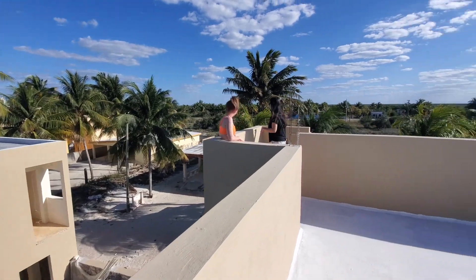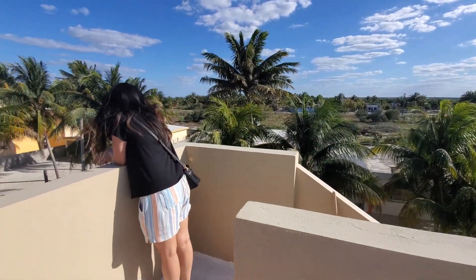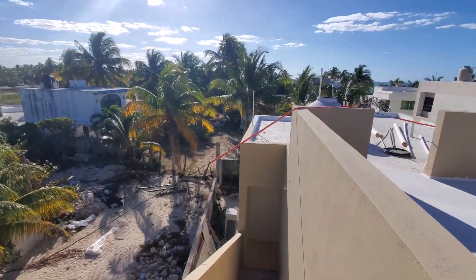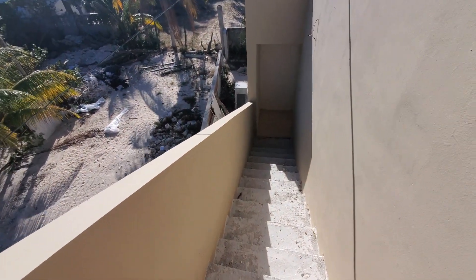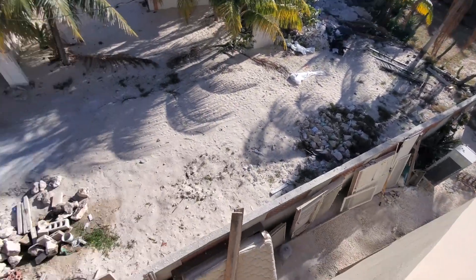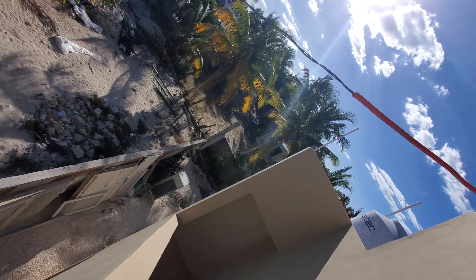Then we go over here walking to the west. Now we're walking down the stairs. Go up to the rooftop. Here you'll see this will be like a little bar courtyard back area in the back gate.